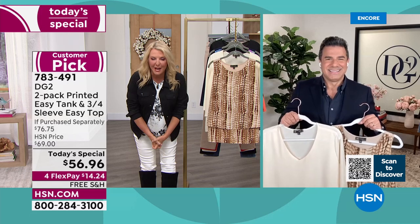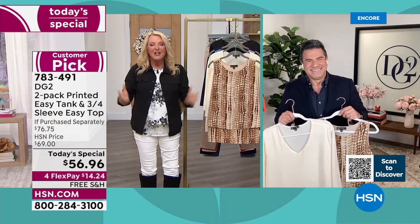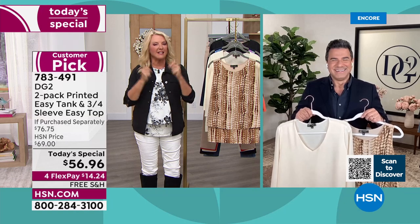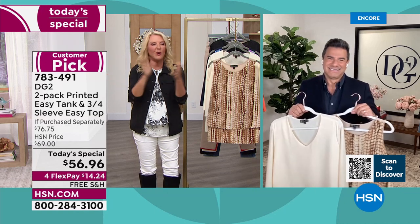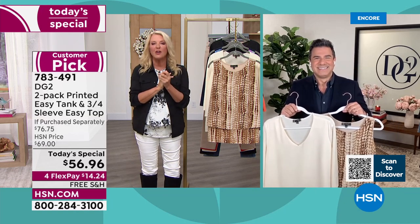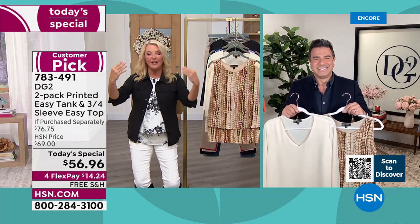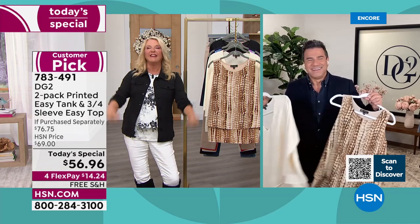I hope you remember ABC's Extreme Makeover, because Sam was the guy — the original makeover man. He's a stylist who works with celebrity personal stylists, and he's the creative director for DG2. Sam, I love working with you — what a great Today's Special.